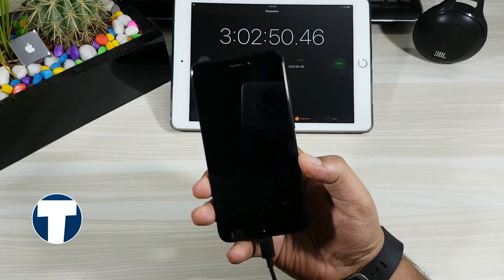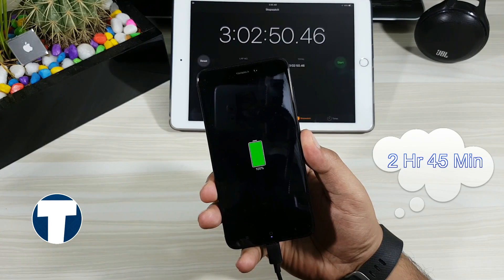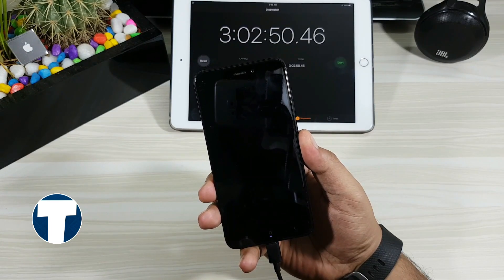I also tried charging the phone with it switched off. From 0 to 100% it took approximately 2 hours 45 minutes. So you can save that additional 15 minutes by charging your phone switched off.